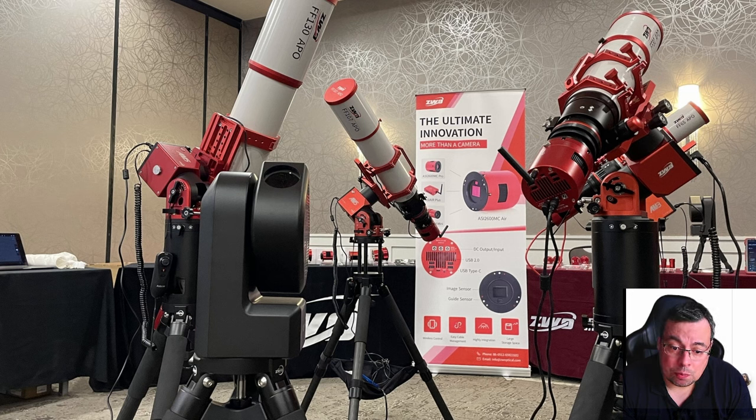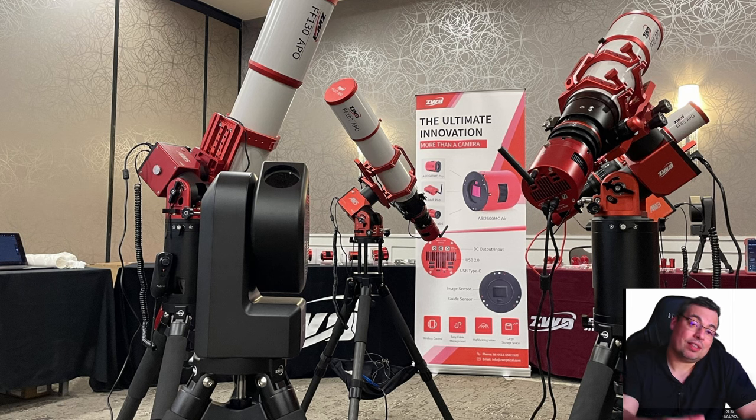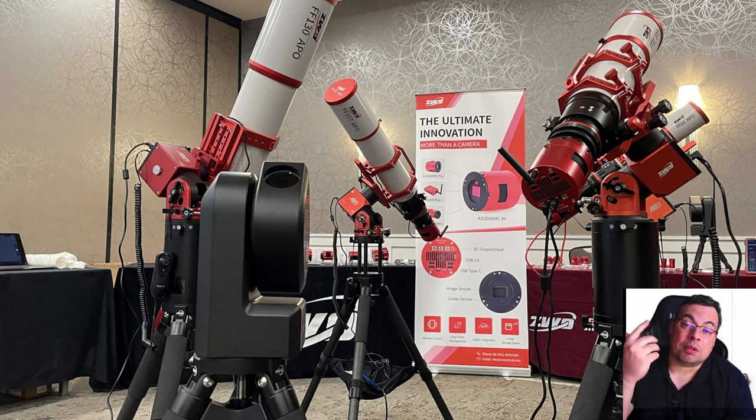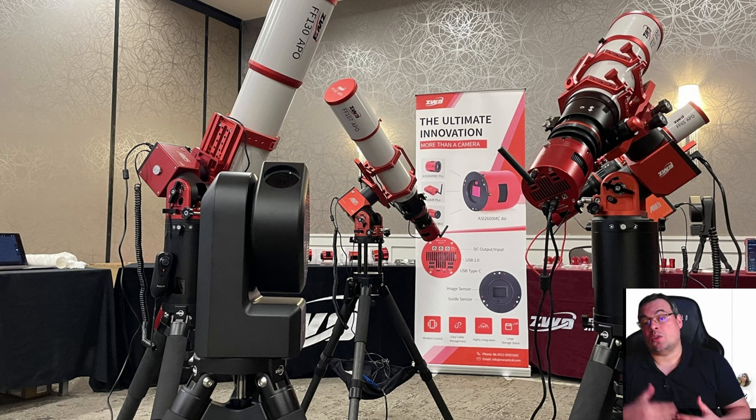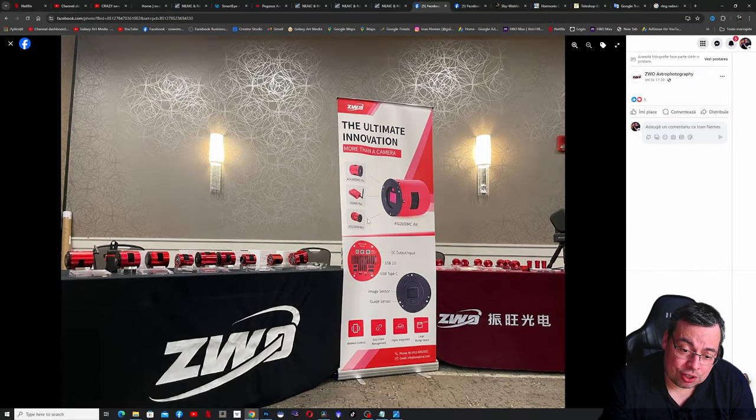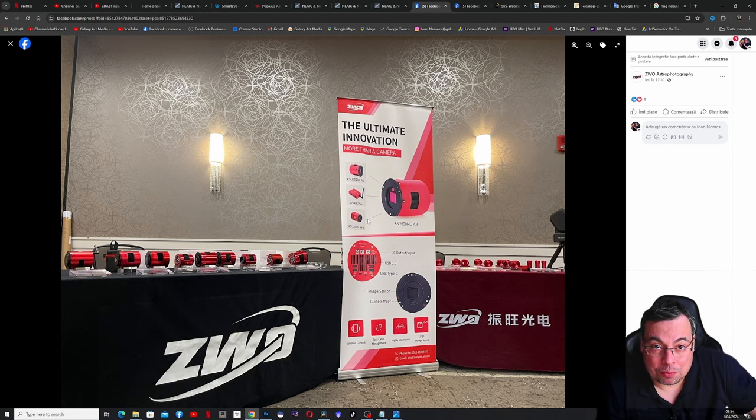Here we have an image from ZWO with the camera on the AM5 mount. I've just ordered the AM5 and I think this camera will be a really nice match. It will give me the possibility to travel to a dark sky site, place a telescope with an autofocuser on the AM5 or other mount, and be able to guide, autofocus, and control everything from my smartphone. I'm not sure if you'll be able to control every autofocuser or just the ZWO one, but I'll share more information in future videos.